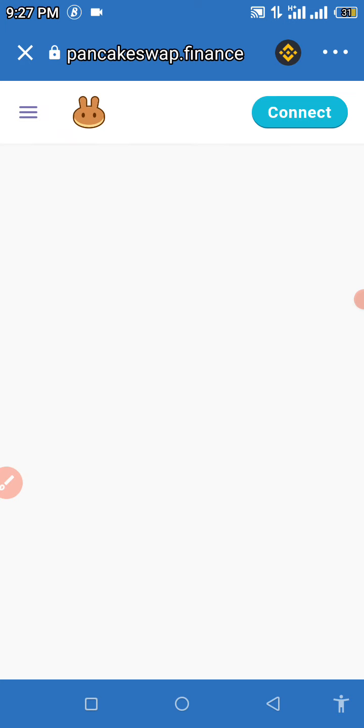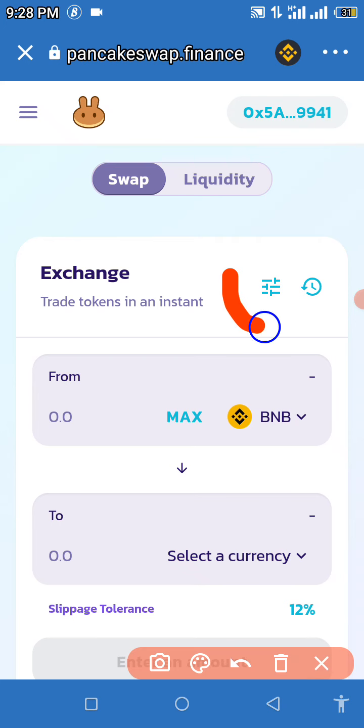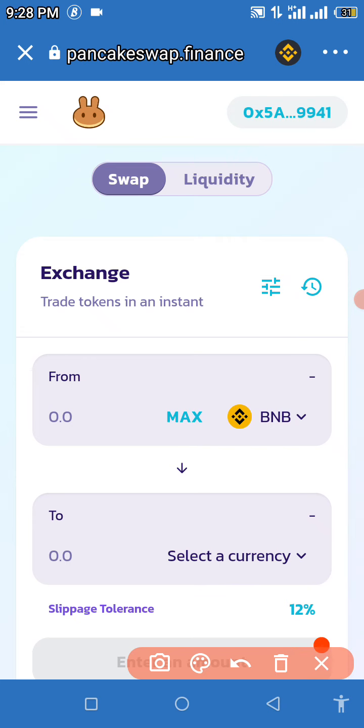When this loads, you're going to need to set your slippage tolerance. If you haven't set your slippage before, you're going to need to set it to 12. Make sure you set your slippage tolerance to 12.